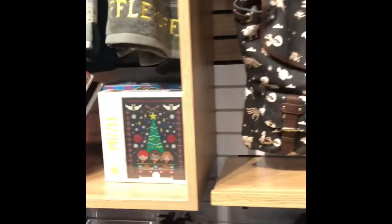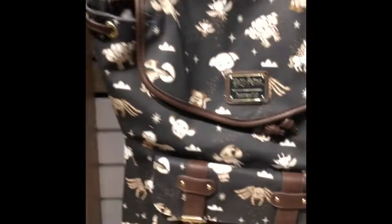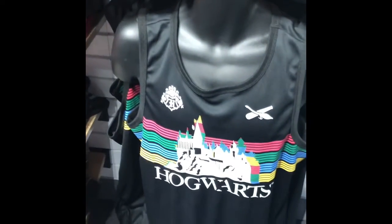There's tons of Harry Potter stuff! Oh, that puzzle is really cute. I like this backpack — that's super cute. That's another Lounge Fly, $69.90. Super cute!